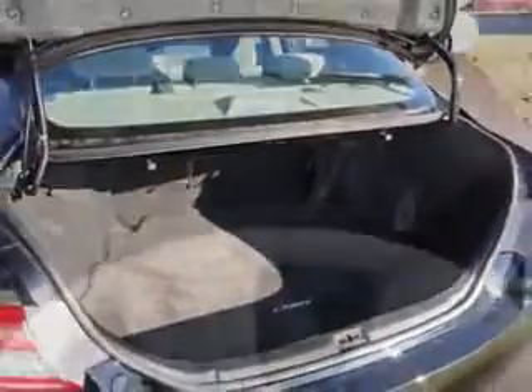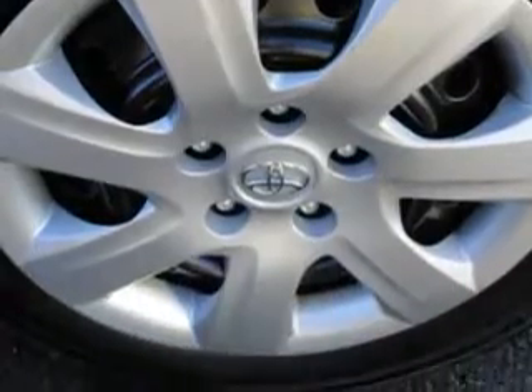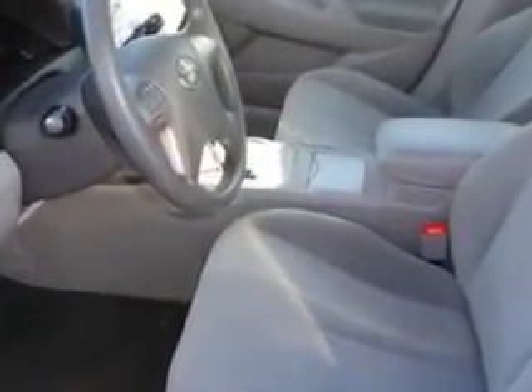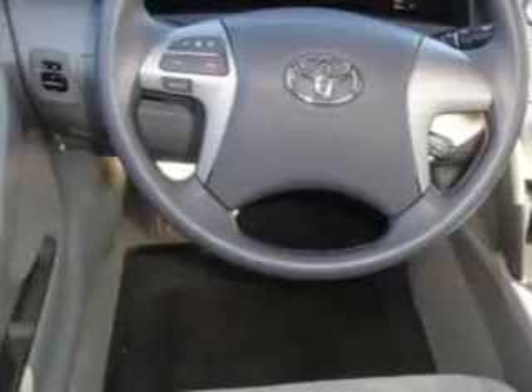Enjoy an exceptional 32 miles to the gallon on this great car with features like steering wheel audio controls, keyless entry system, an FM stereo and CD player, cruise control, power door locks, power windows, power driver's seat, and much more. Enjoy the drive and the back peace of mind in this 2010 Toyota Camry.